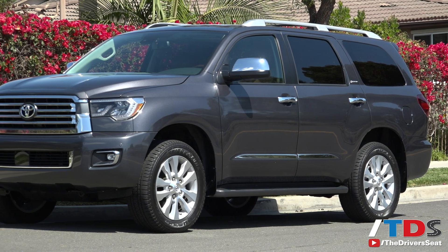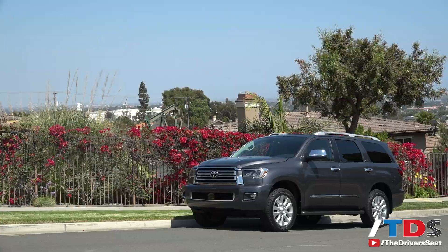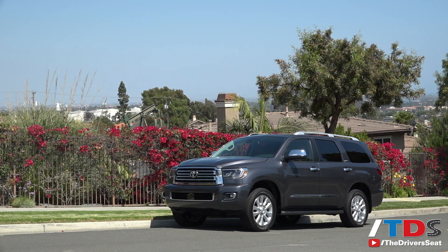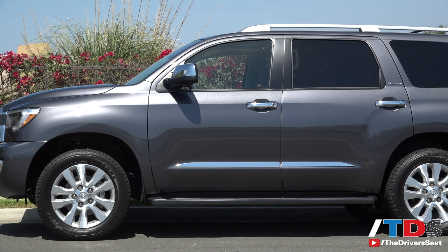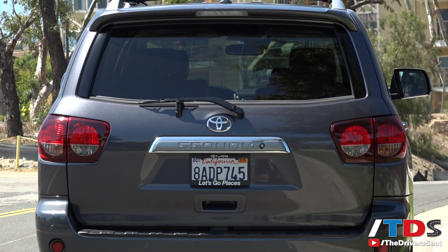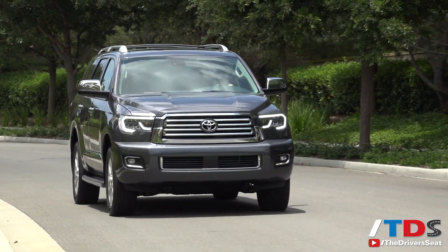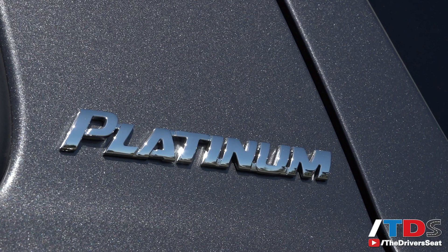It seems like Toyota has an SUV or crossover for every niche in the market, and the Sequoia is their largest and most in need of an extreme makeover. By all accounts, the Sequoia resides on a platform that is over 10 years old. It's heavy and clunky, but don't let that stop you from buying this eight-passenger body-on-frame sport utility vehicle that starts at $49,000 for an SR5 two-wheel drive and tops out at $68,000 for a four-wheel drive platinum.